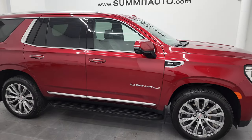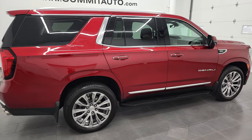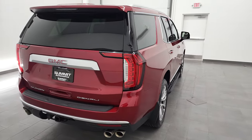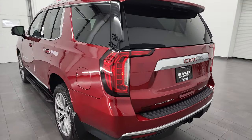Hey, this is Brett, and this 2021 GMC Yukon Denali is stock number 22J65A. I am here at Summit Automotive in Fond du Lac, Wisconsin — your new and used SUV headquarters.